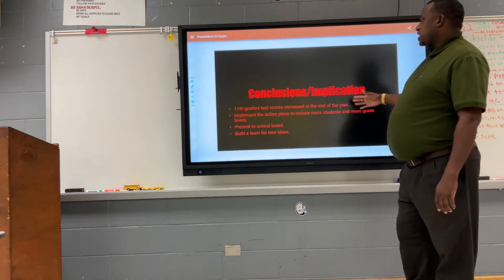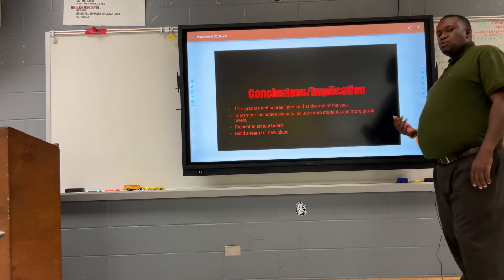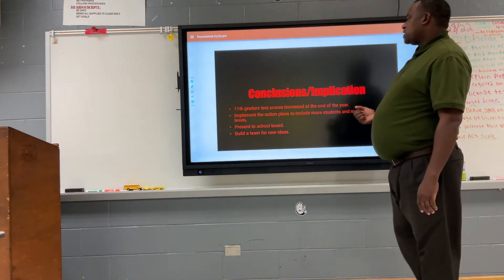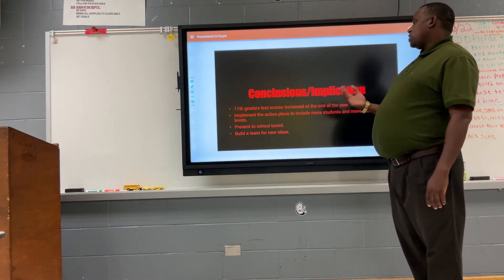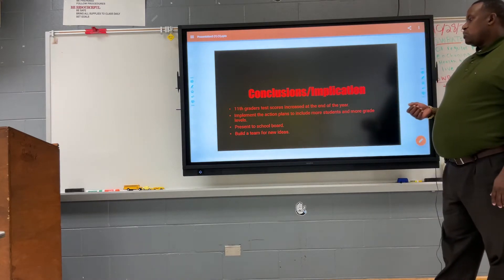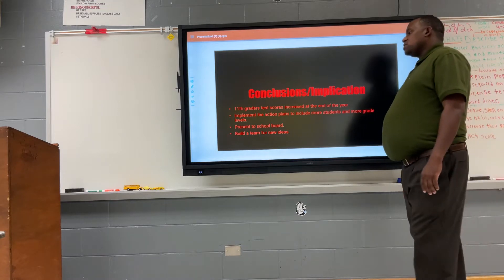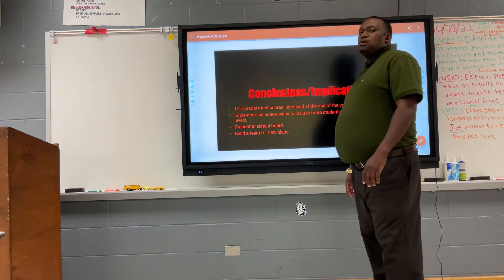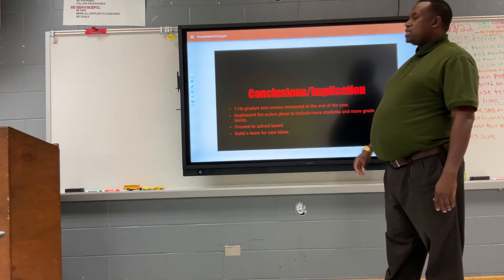Conclusions and implications: Grade-level test scores increased by the end of the year. After implementing each program, the action plan included more students moving up grade levels. We presented this to the school board and built a team — the PST team — to develop new ideas and support students with low proficiency who needed additional help.